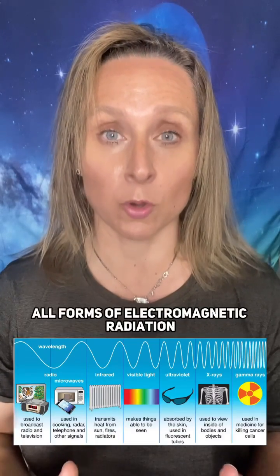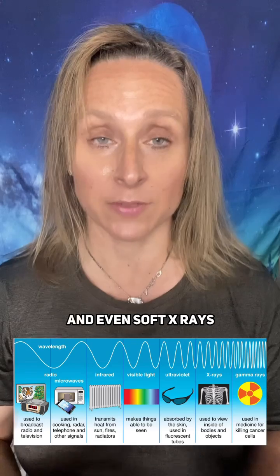Melanin also acts as our natural sunscreen and it can absorb all forms of electromagnetic radiation, from light to Wi-Fi and even soft X-rays.